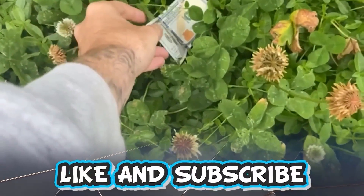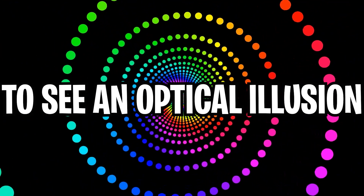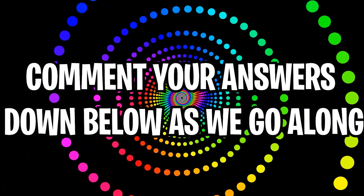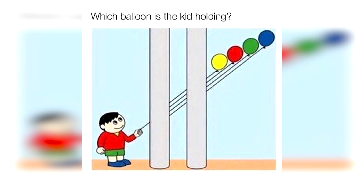Like and subscribe right now for amazing luck for the next week. Make sure to watch today's full video to see an optical illusion you can only watch in November. Comment your answers to optical illusions as we go along. Can you solve which balloon this kid is holding? Comment below if you think he's holding the yellow, green, red, or blue one.